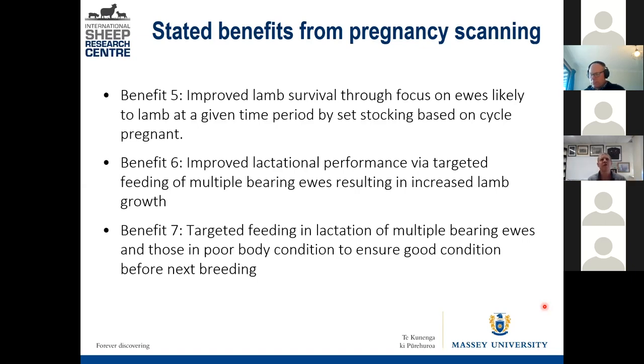If you know your ewes' body condition score and whether they're carrying singles, twins, or triplets, your paddocks from the winter rotation will have different pasture covers. Paddocks grazed longer ago in the rotation — with slightly higher cover — could be targeted for poor-condition multiples at lower stocking rate. In later lactation, under less nutritional stress, she can partition nutrients to regain body condition, and better body condition going into the next breeding means higher conception rates and more multiple-bearing ewes.